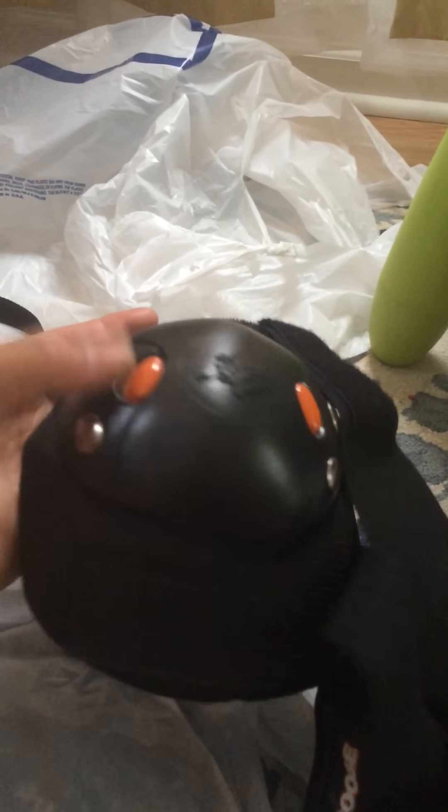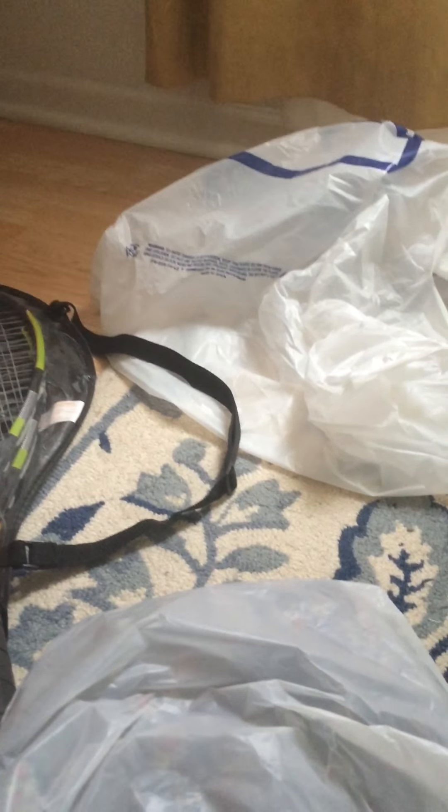Next we found knee pads and elbow pads. They're pretty good — they're Mongoose, really sturdy. I saw them and asked my son if he wanted them. She gave them to us for $1.99 since they didn't have a price tag on them. So $0.99 after the 50% off — pretty good.